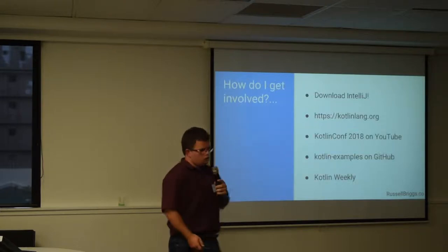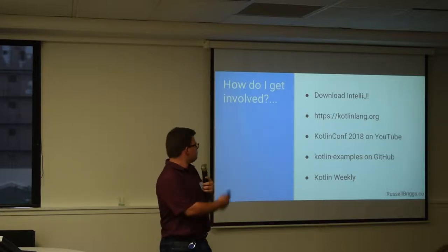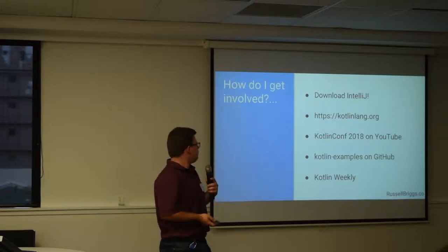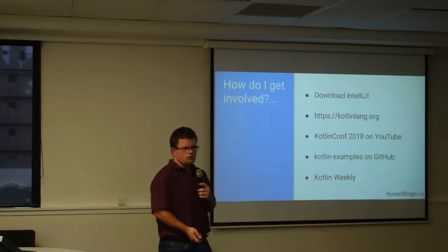If you want to get started, IntelliJ is an editor created by the same company that made the language — it's fully open source and free to download, so just grab that and check it out. There's also the language reference, which is pretty easy to read — it's quite short and not too wordy. There's lots of good stuff on YouTube and GitHub, and there's a weekly newsletter called Kotlin Weekly.